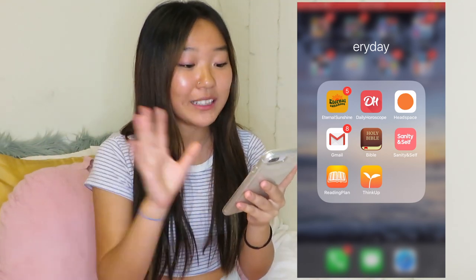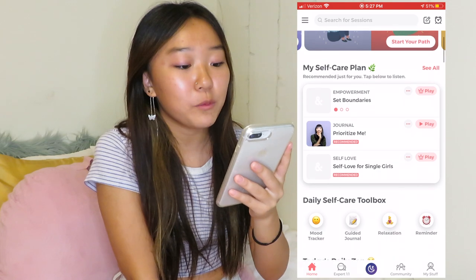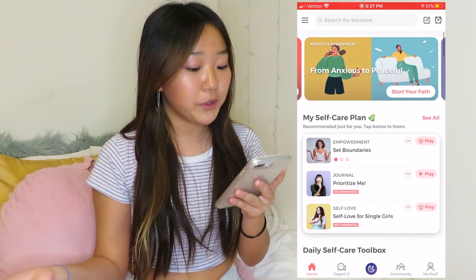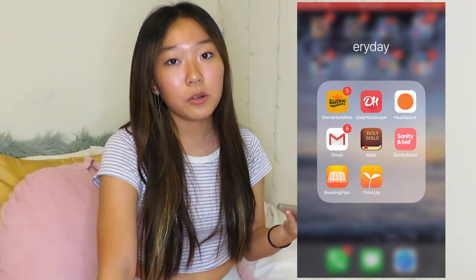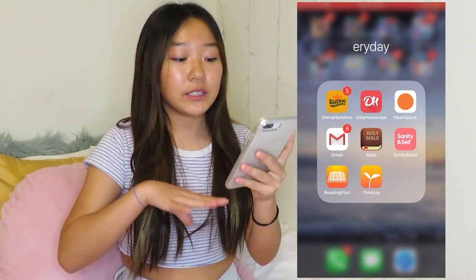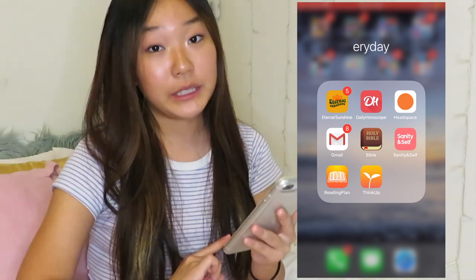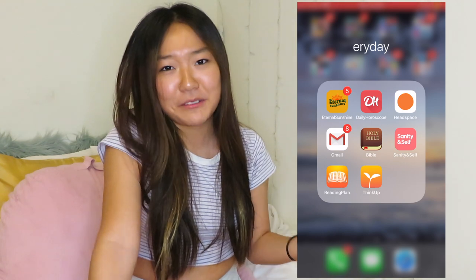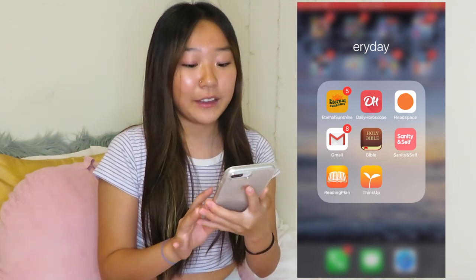Next is Sanity and Self — if you're a girl I definitely recommend this as well. It's another mental health app. You need to pay for a premium membership but there are still free things you can do, and it's really helpful: meditation, journaling, self-love. Then we have Reading Plan — another Bible reading plan with different sections organized so the Bible makes sense to you. Then Think Up, which is a really good app where you record your own affirmations and listen to them with music. It sounds professional, not silly.